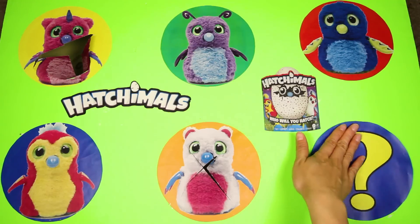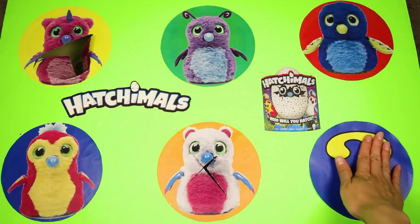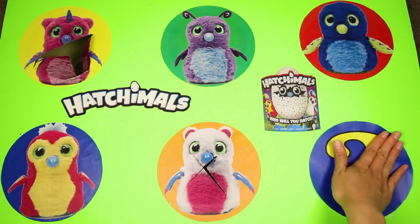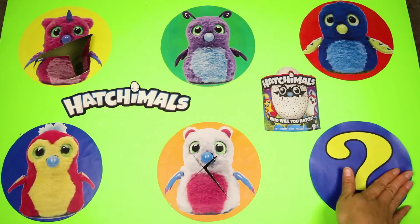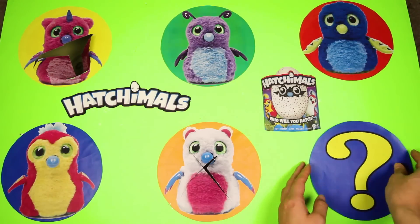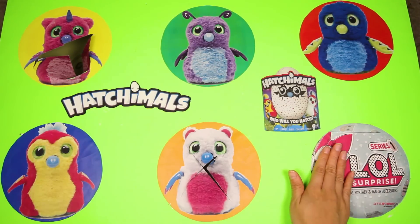We already know that the mystery toy is not a Hatchimal — it's a baby that comes with 7 layers of surprises! The mystery toy can also be a spitter, tinkler, or a crier! Do you know who it is now? Let's find out! It's an LOL Surprise doll! Did you get it right?